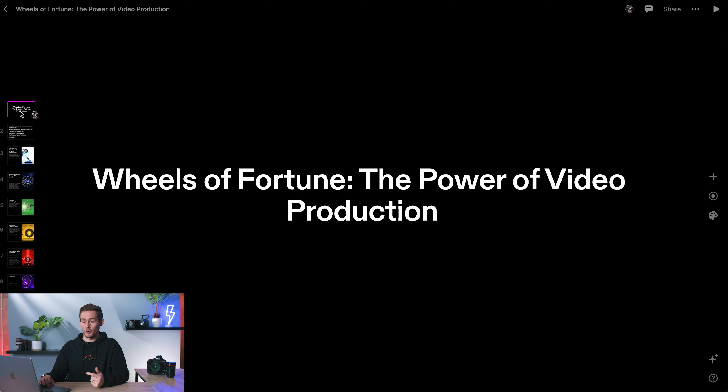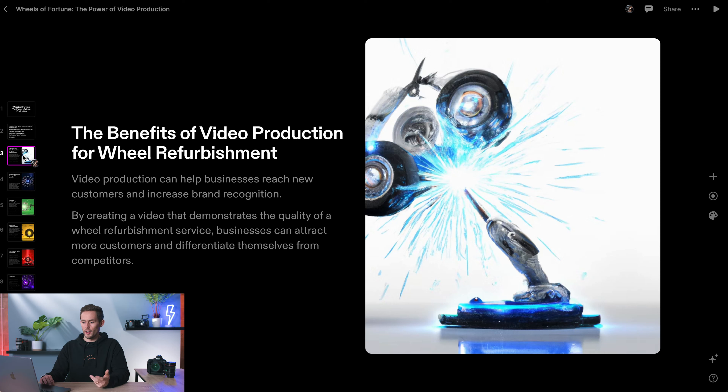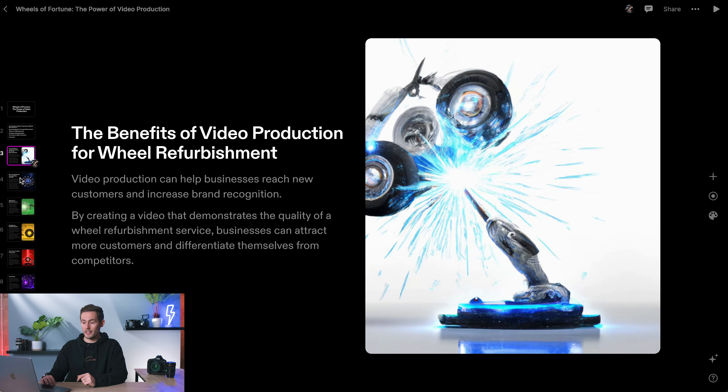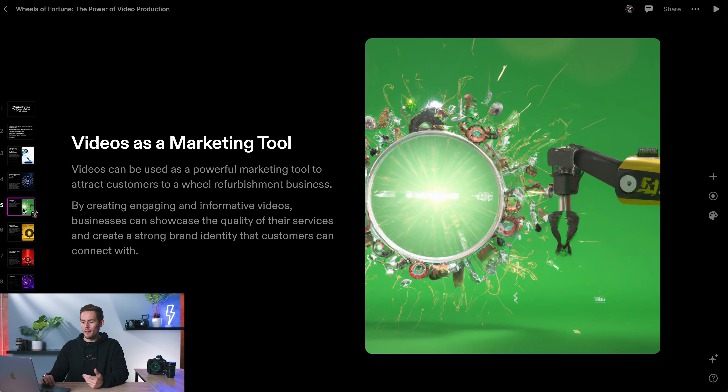Tome has created an eight-part presentation. The first page is 'Wheels of Fortune: The Power of Video Production.' It then splits into sections including the benefits of video production for wheel refurbishment — by creating a video demonstrating quality services, the business can attract more customers and differentiate themselves from competitors. That's a really key point: this amazing video is going to separate them from backstreet garages and their competitors. It's also picked up on using video content to capture the attention of potential customers, which is really valid.